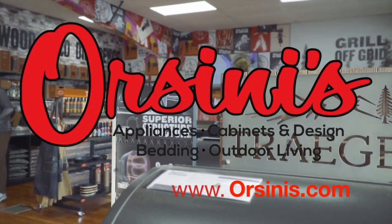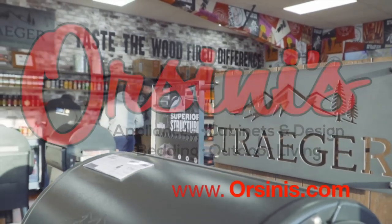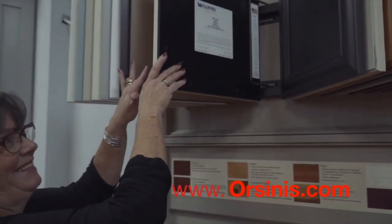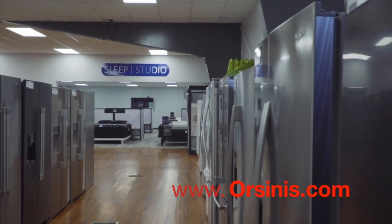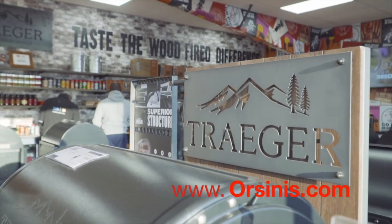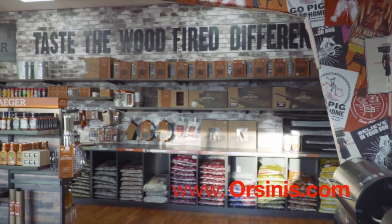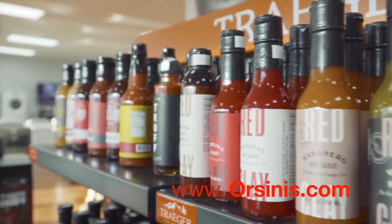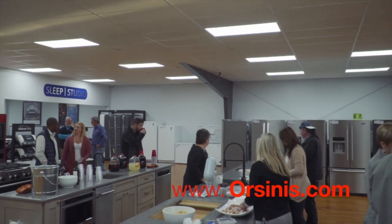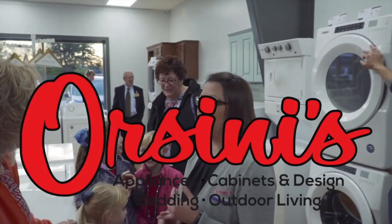Orsini's is not just an appliance store anymore. They're your one-stop resource for all home needs, whether it's custom kitchen design, countertops, or cabinets. Check out their new sleep studio with Tempur-Pedic, Sealy, and Stearns and Foster. For all of your outdoor living needs, Orsini's has Gladiator garage works, Traeger grills, barbecue accessories, barbecue rubs and sauces, and every flavor wood pellets. Visit their brand new 8,200 square foot showroom at 360 Hack Wilson Way. Call 304-267-7251 or visit Orsinis.com.